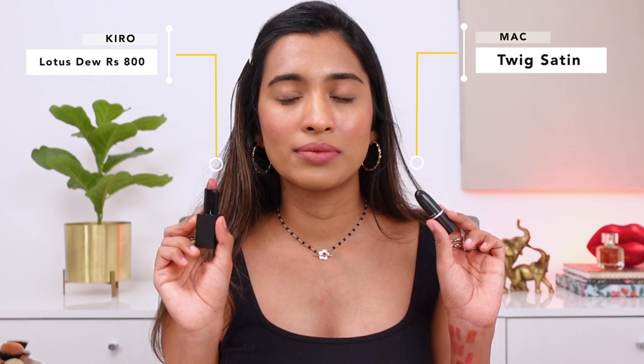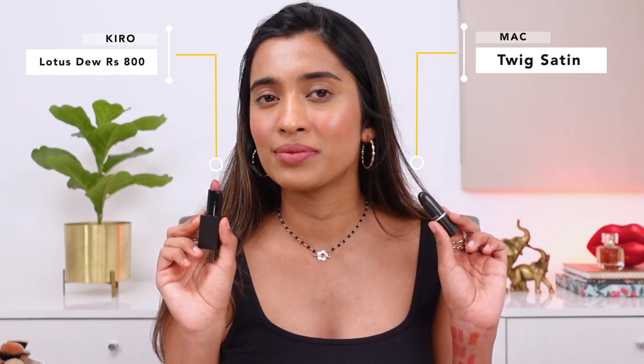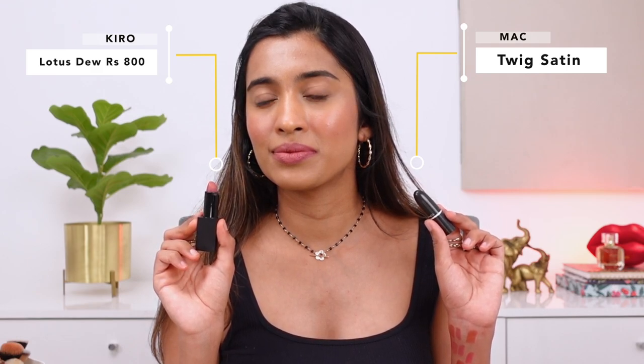Next is the super popular MAC Twig — a satin finish I'm not a big fan of on me without makeup. The closest match is from Kiro in the shade Lotus Dew, which is a more matte lipstick with a little less pink than Twig. I absolutely love the formulation of Kiro lipsticks — matte, comfortable, extremely long-wearing, great color selection — these are like my everyday lipsticks. The closest match to MAC Twig is actually the Revlon Color Burst Matte Balm in the shade Sultry, which is a spot-on match, though I'm not sure if it's still available.